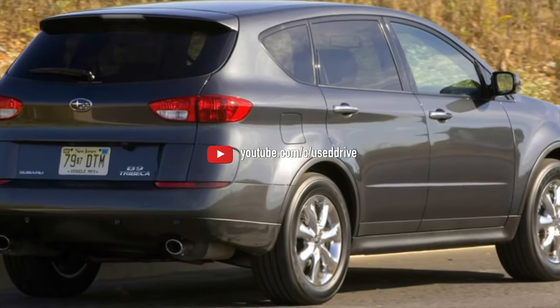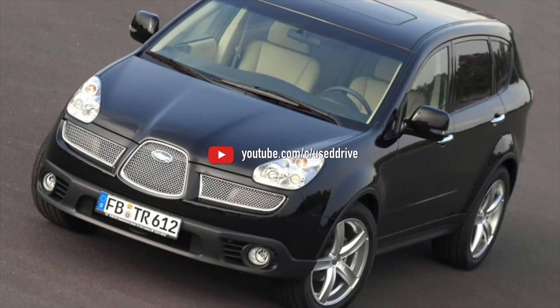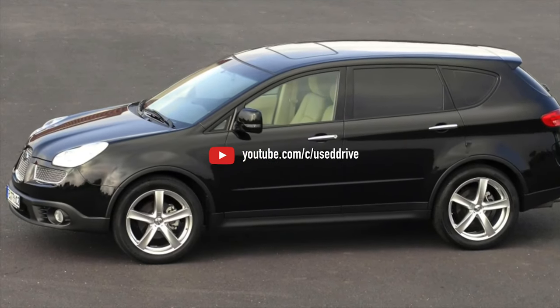On this note, the overview of Subaru Tribeca problems is exhausted. If you know more or disagree with what you heard, I am waiting for you in the comments.